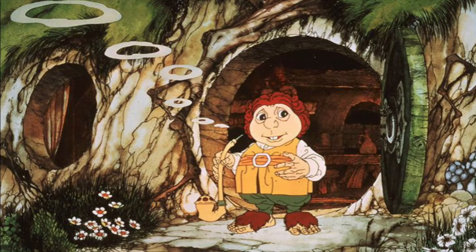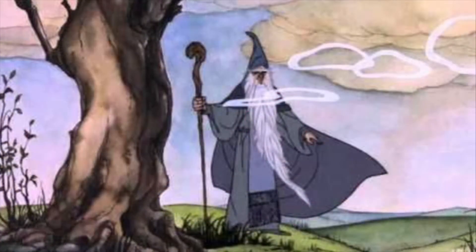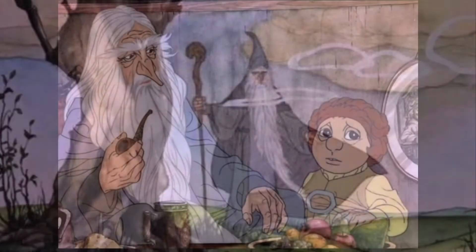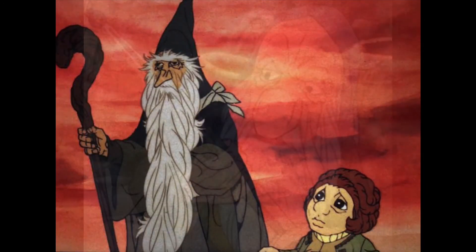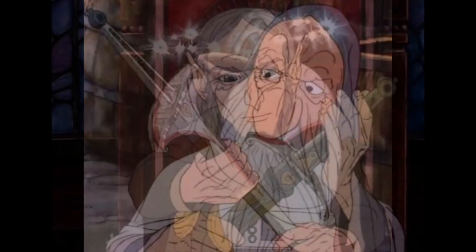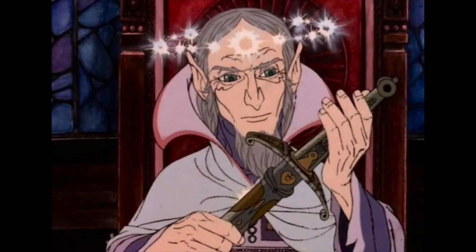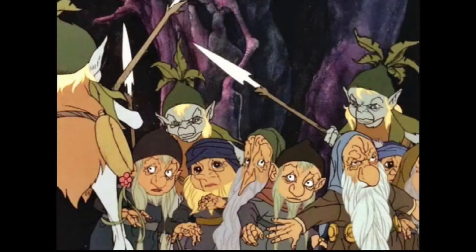I wish NECA or Diamond Select would give us some Hobbit figures — like Bilbo Baggins, and of course we would want Gandalf. You have to have John Huston's Gandalf. I'd even just take a two-pack of Gandalf and Bilbo together. But there are so many other characters like Thorin and the Dwarfs, Elrond and the Elf King, all of the Elves, the Elf Warriors, and more Dwarfs.